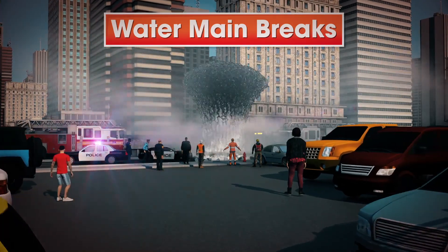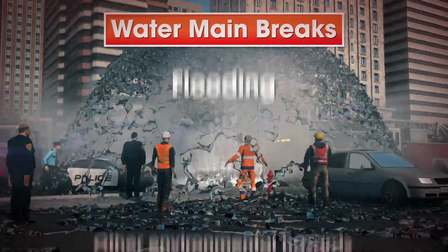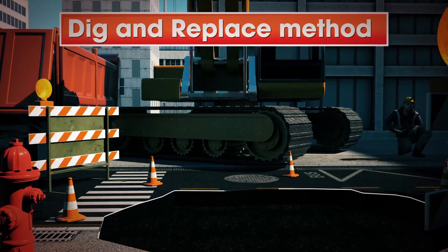Water main breaks happen when we least expect it, and loss of water pressure is the least of our concerns. The dig and replace method can be costly, time-consuming, and disruptive to the location.